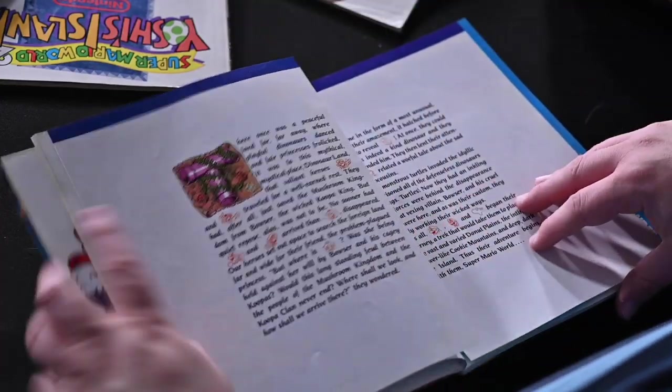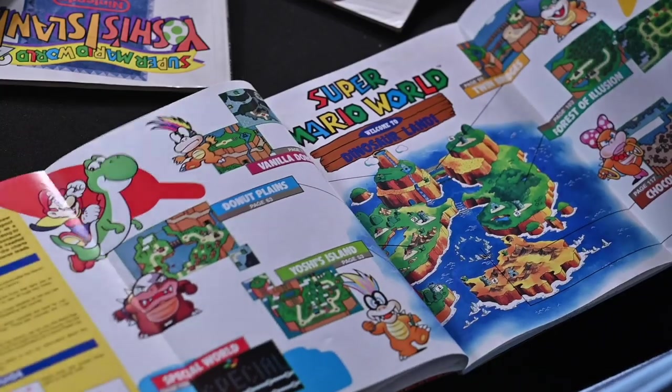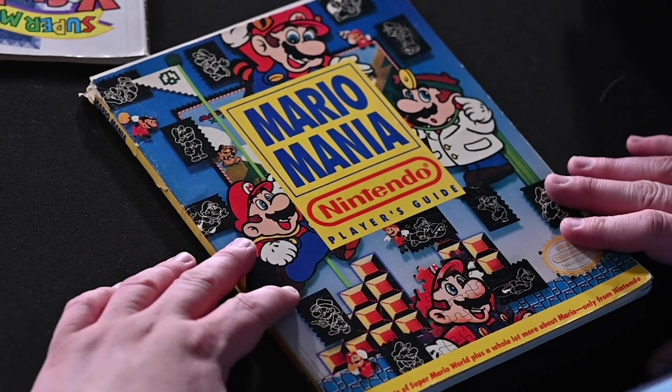Look at this double fold-out, which is just incredible. I bought that for $10 at a retro game shop. These don't actually go for all that much — they are mildly collectible.